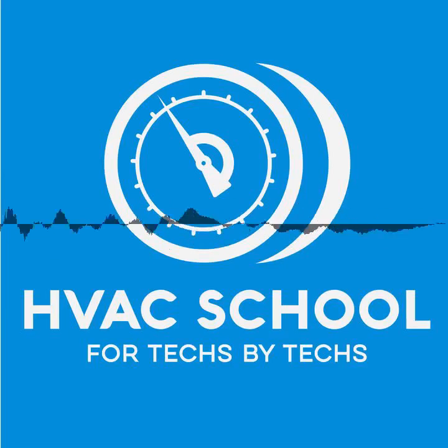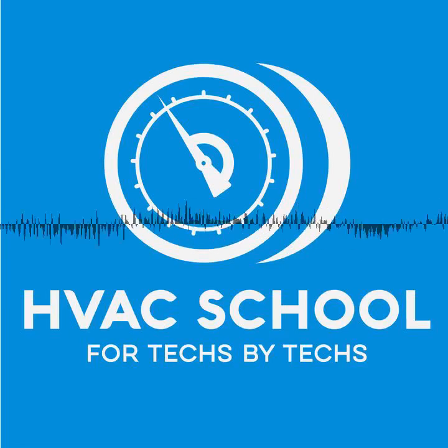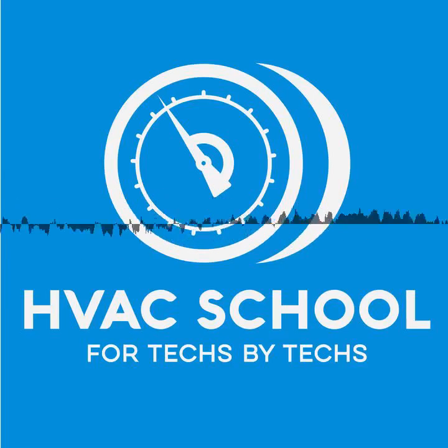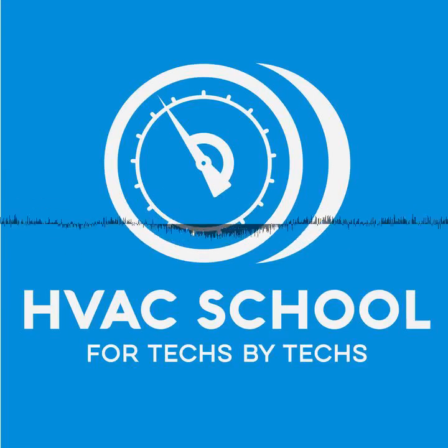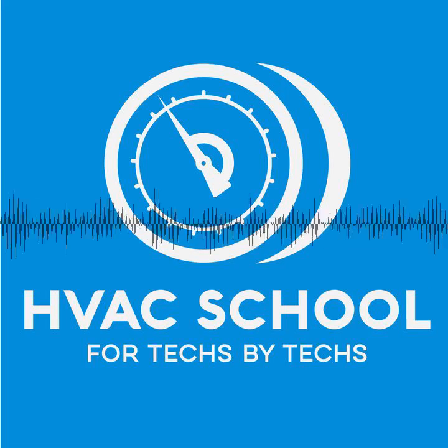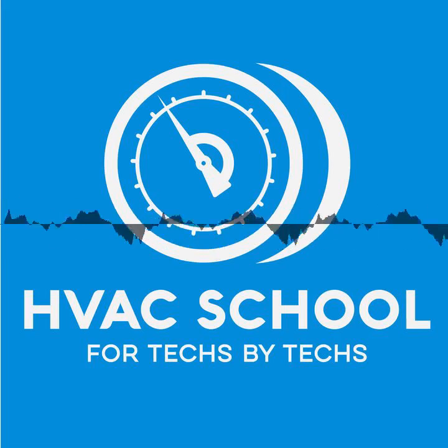This episode of the HVAC School Podcast is made possible by generous support from Testo and Carrier. Thank you to Testo and Carrier for partnering with HVAC technicians all across the country in helping provide this free training. And now, the man whose body odor has been deemed an ozone-depleting substance according to the Montreal Protocol, Brian Orr.